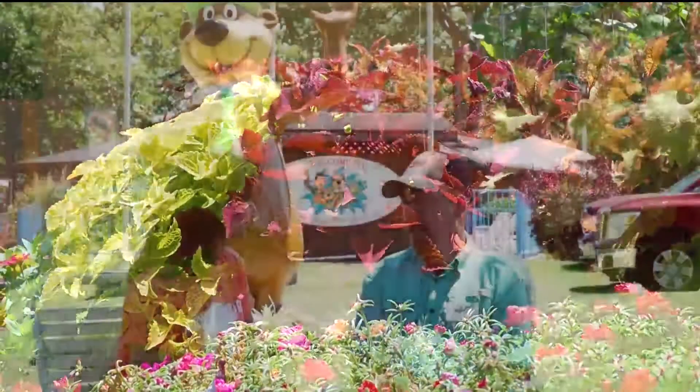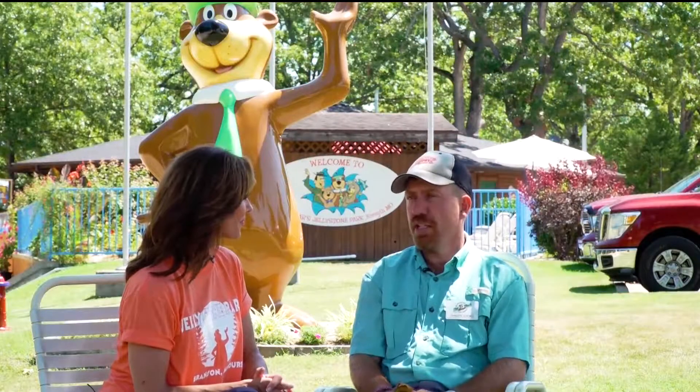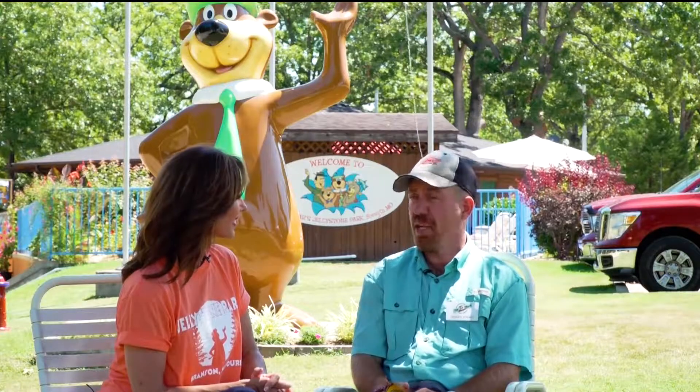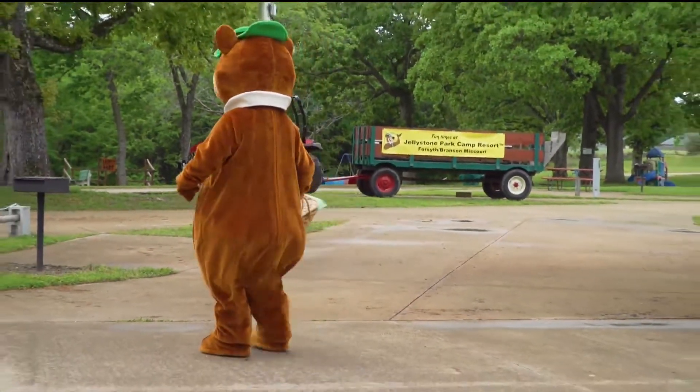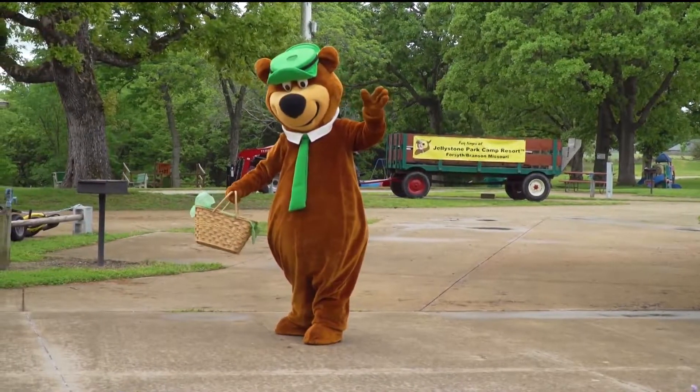We're not the average campground. In fact, one of our slogans for the Jellystone franchise is it's more than a campground, it's Jellystone Park. There are three things we really focus on that make us different: it's the amenities, the activities, and Yogi.